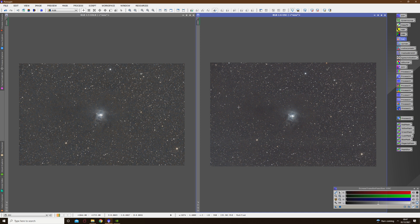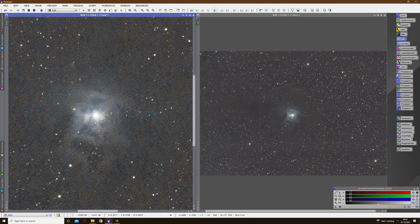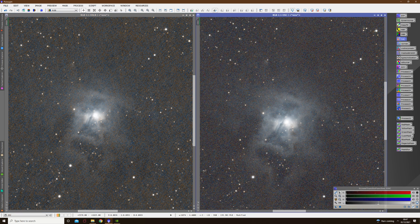So without any further ado, let's get to this comparison. Looking at the overview of both images, both set to a one-fifth size, you can hopefully see that there's certainly more signal in these darker areas on the one shot colour image than in the DSLR. So if we just zoom in a little bit, we can check things out at one-to-one scale.